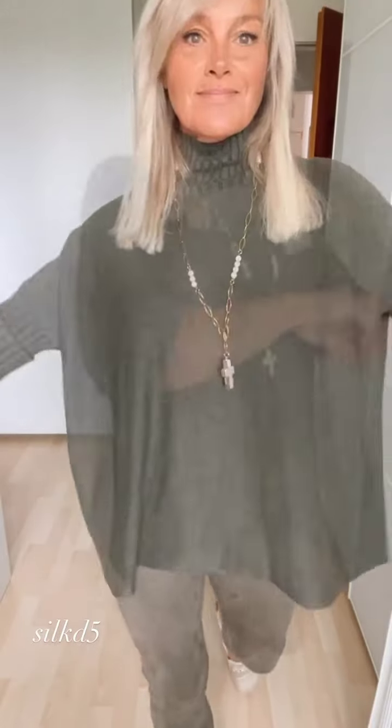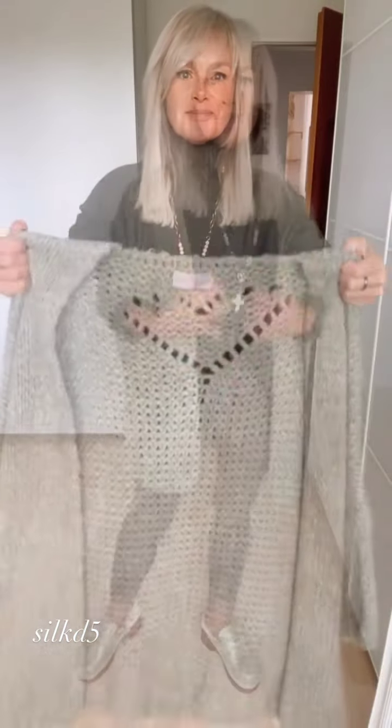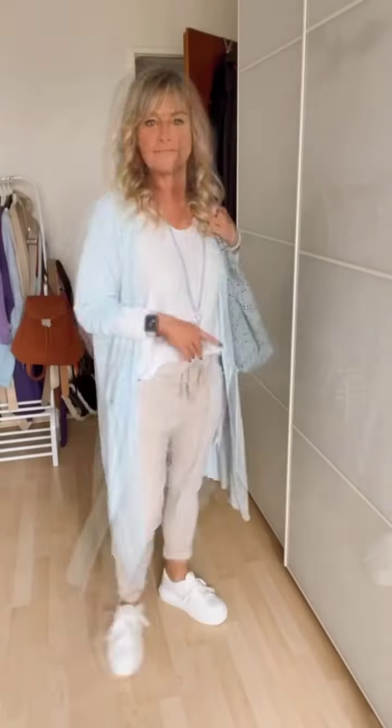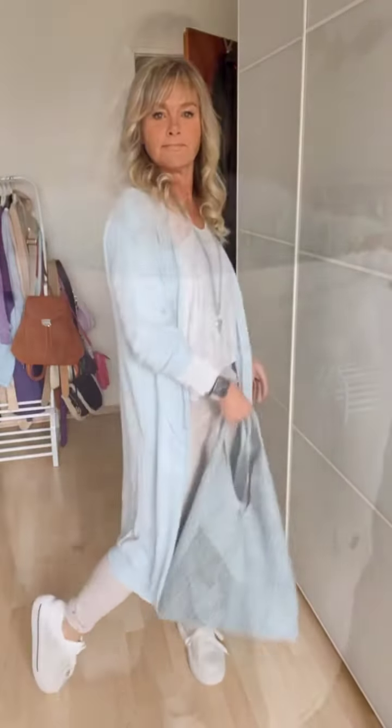Let's dive into some chic and comfy winter outfits. A cozy sweater paired with a well-fitted pair of jeans is a classic combination. You can choose from a variety of knit and cashmere sweaters in natural tones like pink, gray, or black, paired with dark-wash jeans to complete the ensemble. This look is not only warm but also suitable for any occasion.